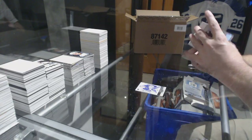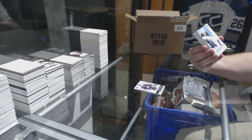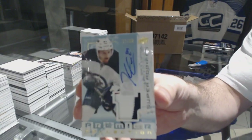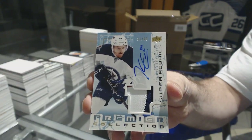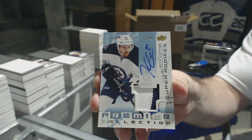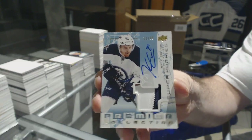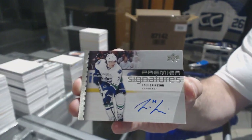And DPZ, good luck on this, by the way — hope you do well. For the Winnipeg Jets, number 99, super rookie patch auto, Kyle Connor. For the Vancouver Canucks, Premier Signatures, Louis Eriksson.